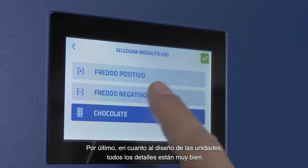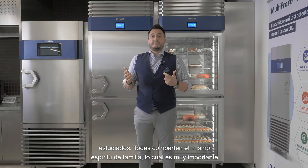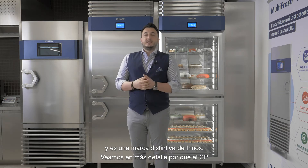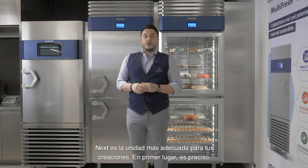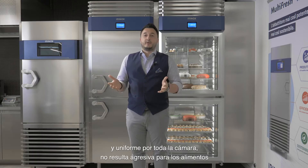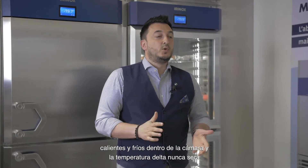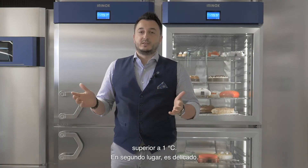Last but not least, the design of the units. All the details are very well studied and they all have the same family feeling, which is a trademark for the Irinox family. So let's see in detail what makes the CPnext the most suitable unit for your creation. First of all, it is accurate. Thanks to the smart airflow system, the circulation of the air is very gentle and even throughout all of the chamber. There will be no aggression of the food and no risk to dry out your foods. The delta temperature will never be more than one degree Celsius.